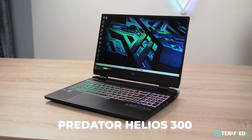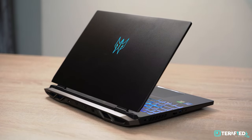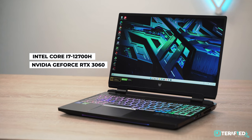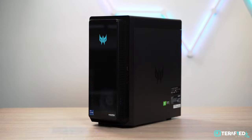To start off, let's set the parameters and see what we are dealing with here. First, let's look at the gaming laptop. We have the Predator Helios 300 — a 15.6-inch gaming laptop available in a number of different configurations. The one we have features an Intel Core i7-12700H, NVIDIA GeForce RTX 3060, 16GB of RAM, and 1TB of PCIe 4.0 SSD storage.